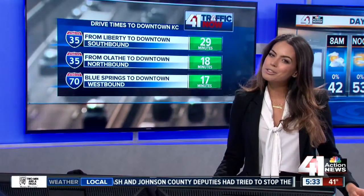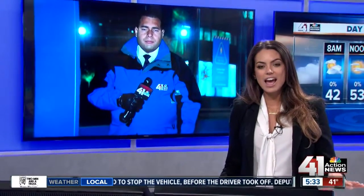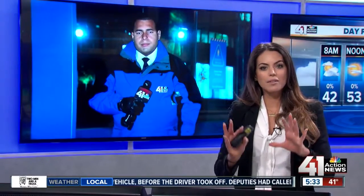Once you get downtown, there's something new down there. It's a huge leap forward for Kansas City. The streetcar project is going on this morning. Andres Gutierrez is down there at Union Station. Andres, I've seen the streetcar out and about this past weekend. What's different today?